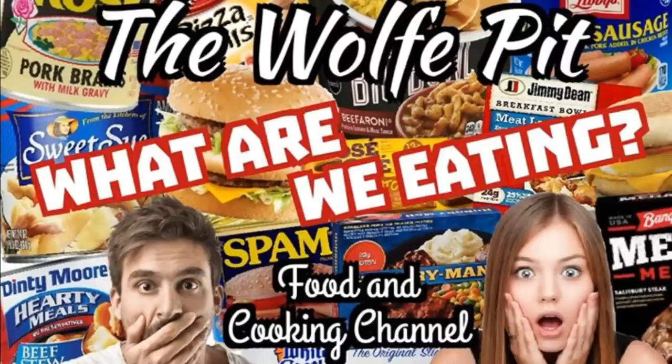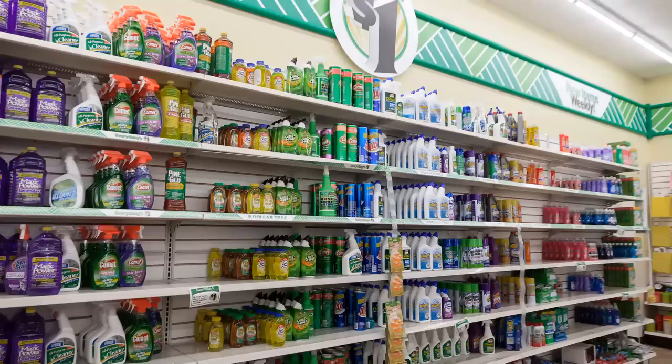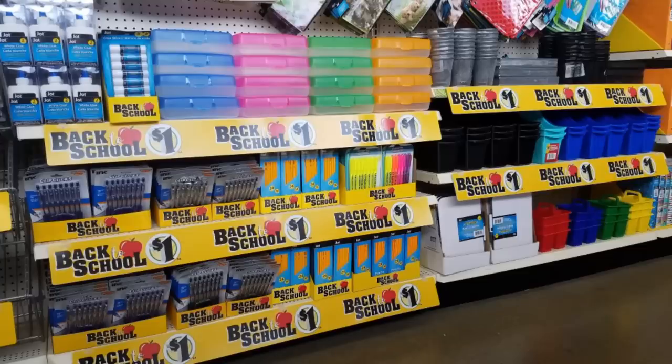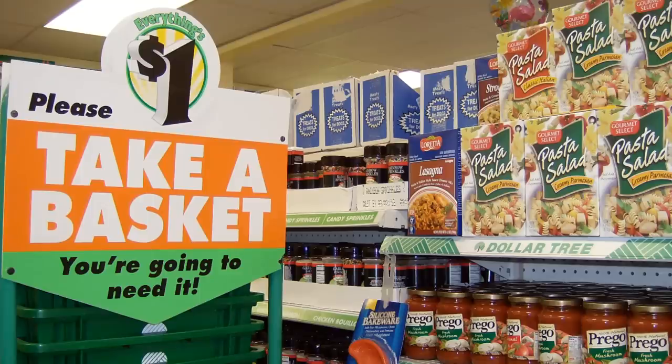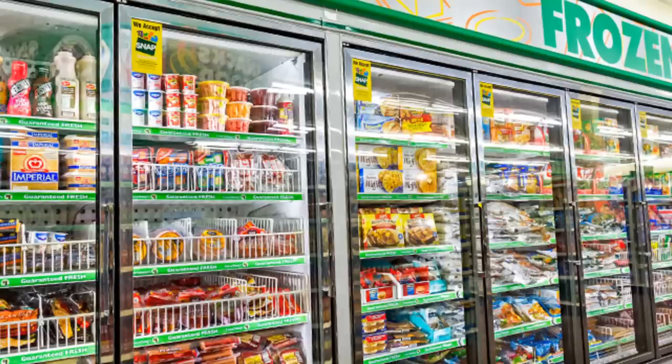Hey everybody, welcome back to the Wolf Pit with another episode of 'What Are We Eating.' It's been a while since I visited my own personal adult playground — the Dollar Tree. As I rolled through the front door, a tear of joy rolled down my face because once again I was surrounded by the best merchandise a dollar can buy. I always like to cruise up and down the non-frozen food aisles to build up my anticipation before heading over to the frozen food section to search for highly processed frozen foods. Once I get there, my eyes light up like a kid on Christmas morning and I'm in my processed food zone.